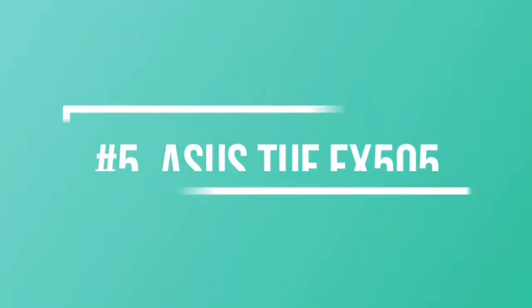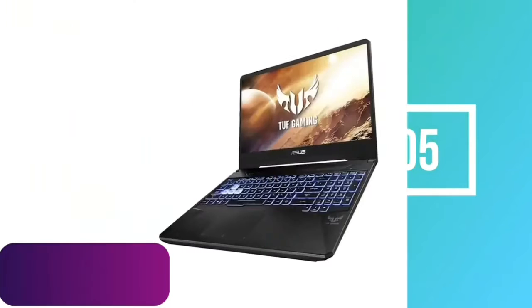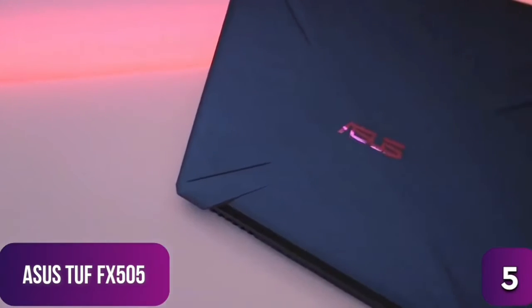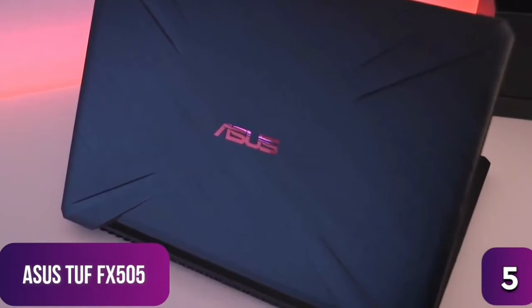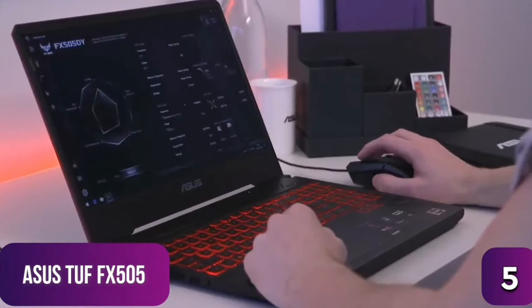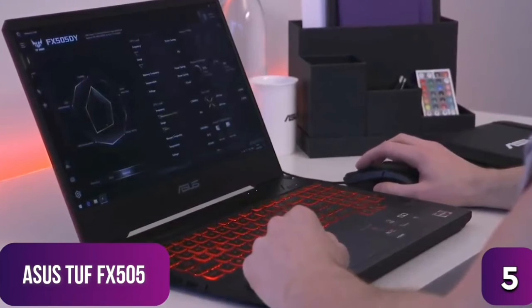The fifth product on our list is the Asus TUF FX505. This is our best budget AMD-powered machine. The Asus TUF FX505DT makes this list due to its budget-friendly price of around $680, a respectable hardware set, and the inclusion of Ryzen-based architecture for those who prefer a gaming laptop running AMD instead of Intel.